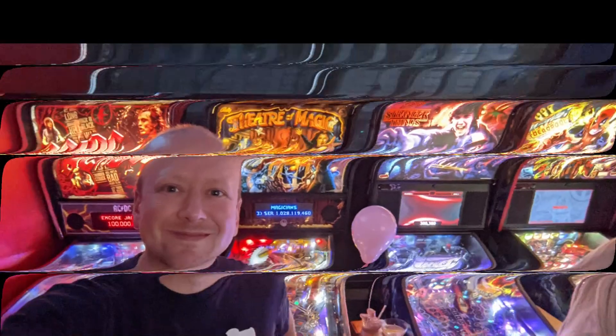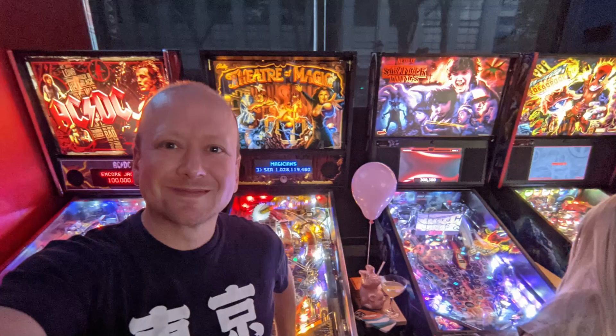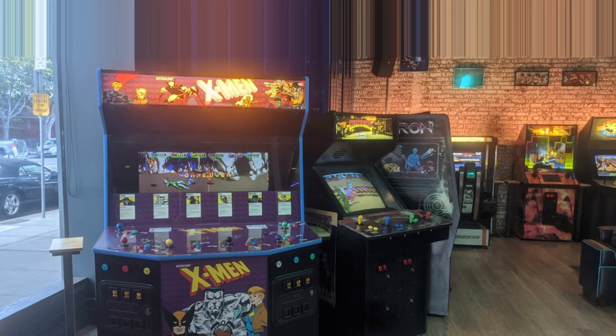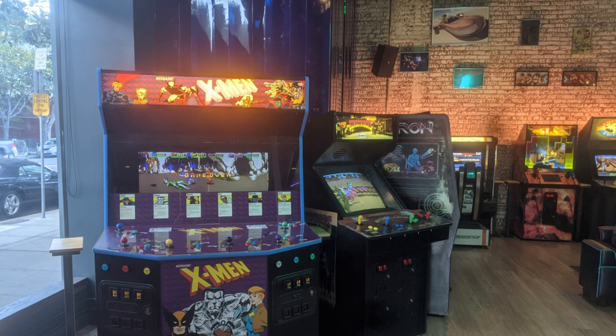My wife and I were having so much fun taking turns playing pinball and of course quenching our thirst with the amazing drink selection they had there. Then it was time to check out the other arcade cabinets, starting with one of the very best ever.